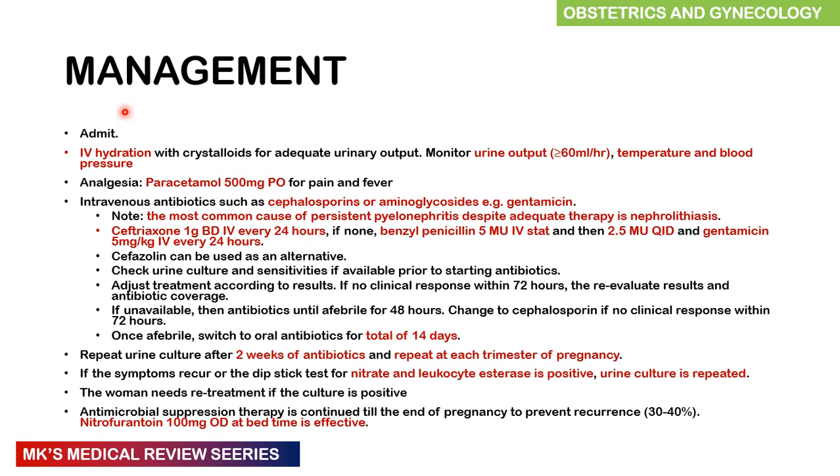Management includes admission of the patient, rehydrating with crystalloids to maintain adequate urine output — generally aim for more than 60 ml per hour. Monitor vitals such as temperature and blood pressure. Analgesia for pain and fever: paracetamol 500 milligrams orally is a good start. IV antibiotics should include cephalosporins or aminoglycosides such as gentamicin. The most common cause of persistent pyelonephritis despite adequate treatment is nephrolithiasis — renal stones — so you must screen with ultrasound. Ceftriaxone 1 g IV can be given every 24 hours.